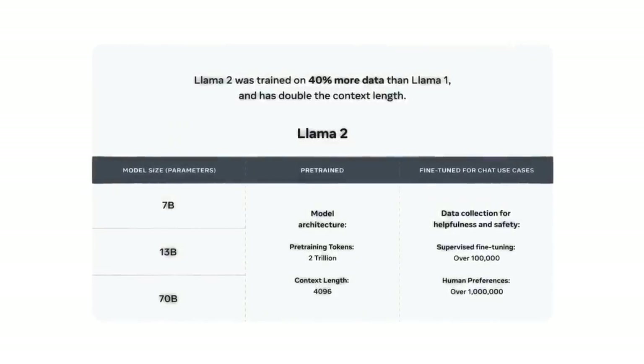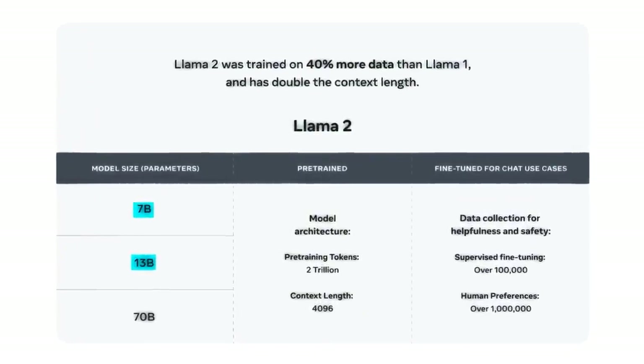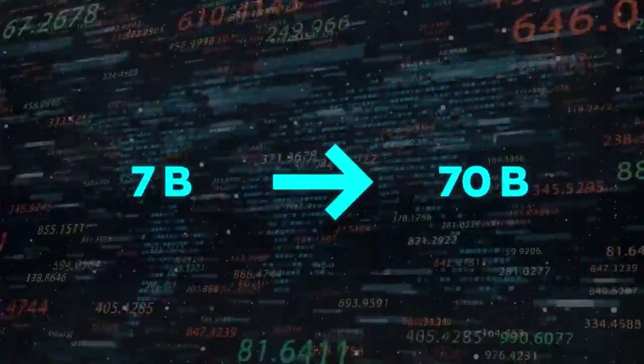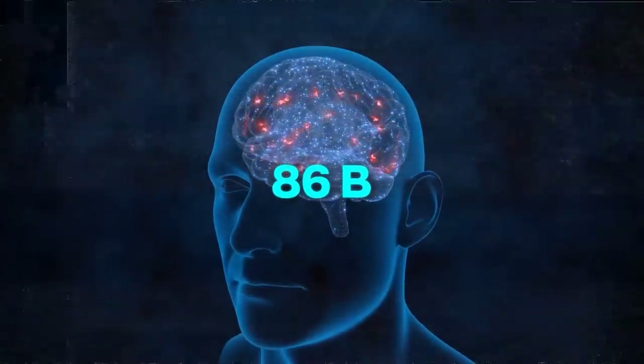Llama 2 offers three pre-trained models: Llama 2-7b, Llama 2-13b, and Llama 2-70b. The numbers show how many parameters they have, ranging from 7 billion to 70 billion. For comparison, the human brain has around 86 billion neurons.